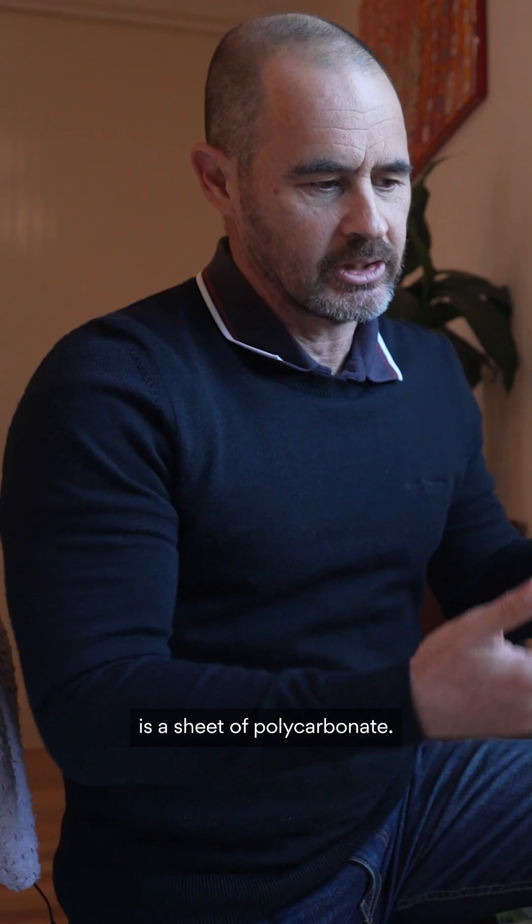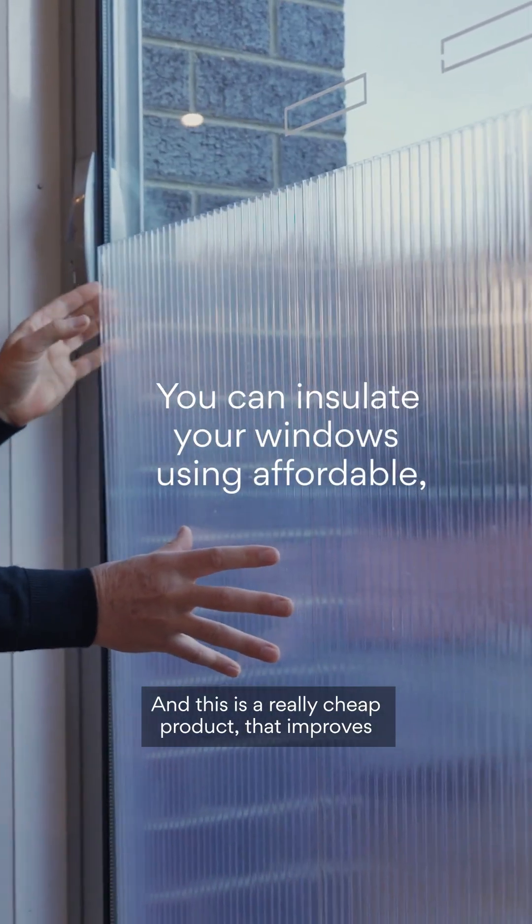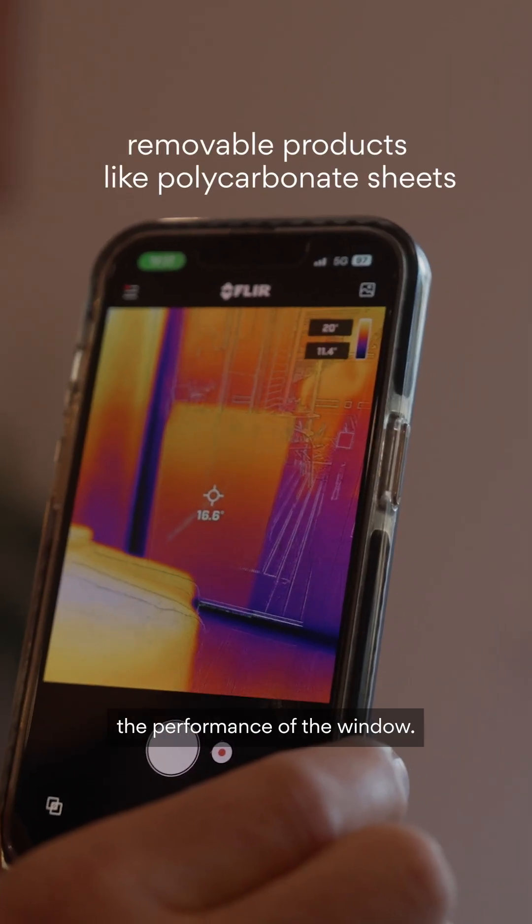What I have here is a sheet of polycarbonate, and this is a really cheap product that improves the performance of the window.